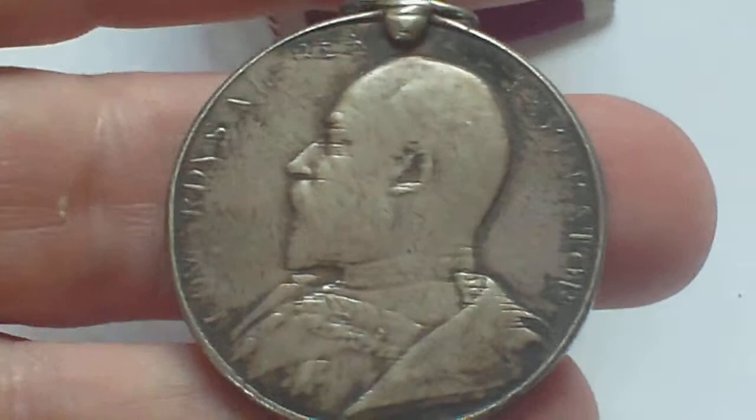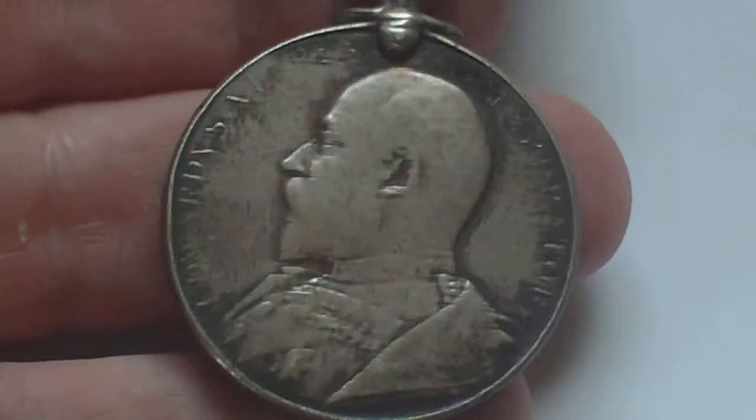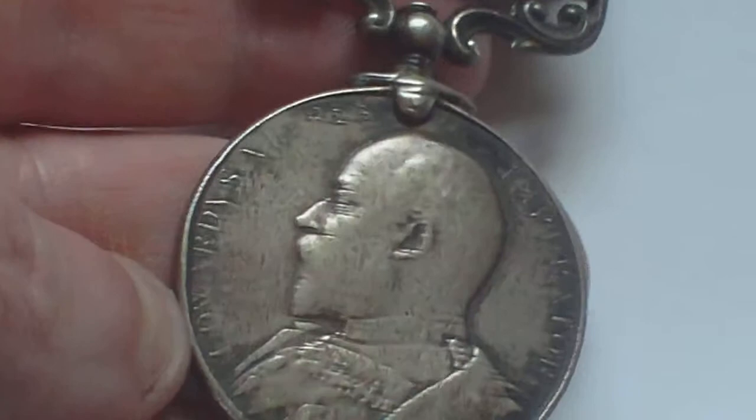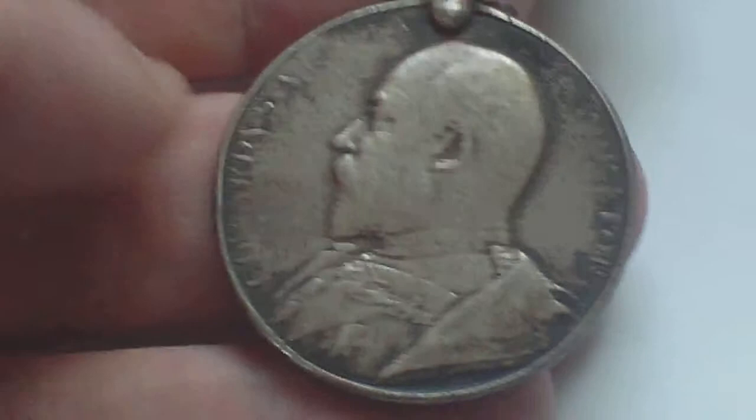That's the 1902 to 1910 version of the Army Long Service Good Conduct Medal. It has numerous dinks around the edges where it's been in contact with other medals. It's a well-rubbed example — somebody obviously gave it a highly polished finish at one stage, as it is worn in places on the front.